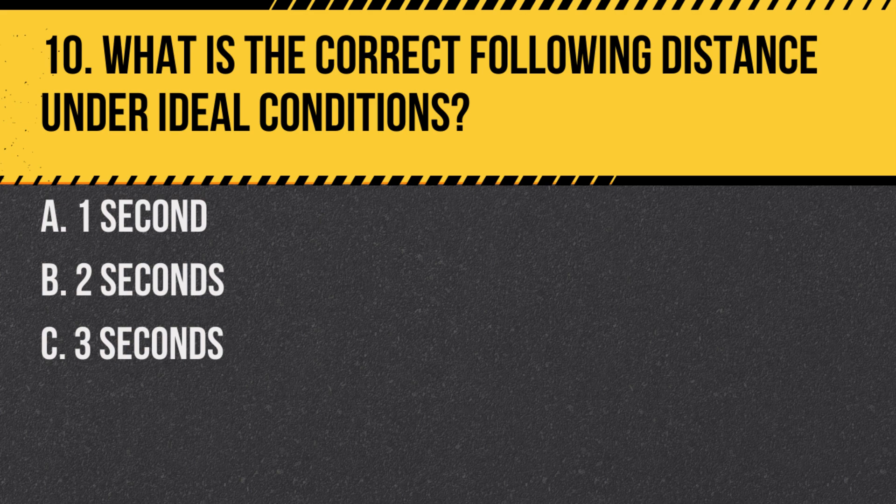Question 10. What is the correct following distance under ideal conditions? A. One second. B. Two seconds. C. Three seconds. Answer: C. Three seconds. The three-second rule provides a safe following distance under ideal conditions.